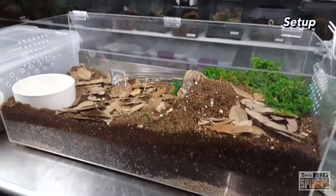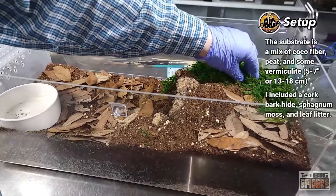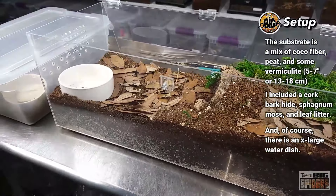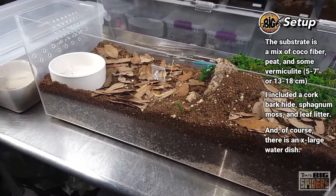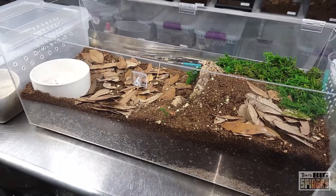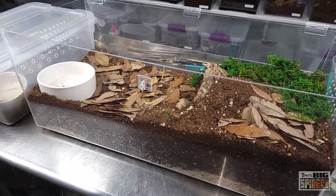As far as the setup: we have half of a cork bark round, substrate, some green sphagnum moss, leaf litter, and a large water dish. I was going to put a plant in, but my other female had a nice little pothos growing for about a year and a half, and one day she came out, ripped it down, dug a hole, and that was the end of the plant. So I'm not going to put a plant in this one — maybe a fake one. If you did a larger enclosure you'd probably be able to keep plants better because she'd be less likely to tread on them.